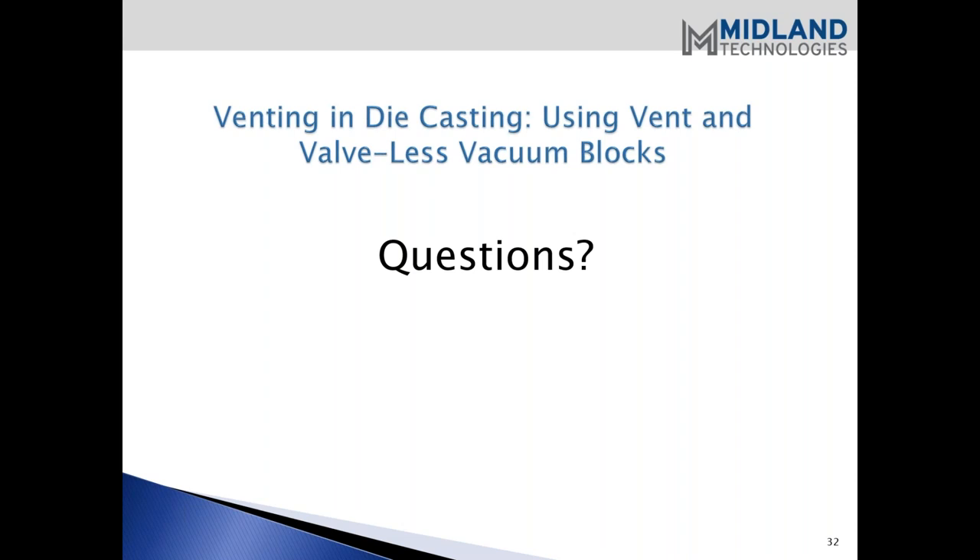A couple of users asked if this presentation will be available in the future. After the presentation, we do send out a follow-up link that will have a link to go view the webinar after it's all said and done, so you can re-watch this presentation and share it with your co-workers. Following the presentation, I'll be going down the list and trying to follow up with everyone who attended or didn't attend, making sure they got all the information needed.